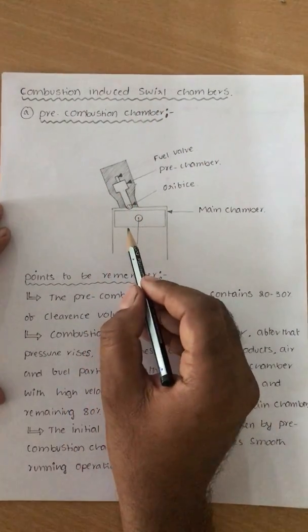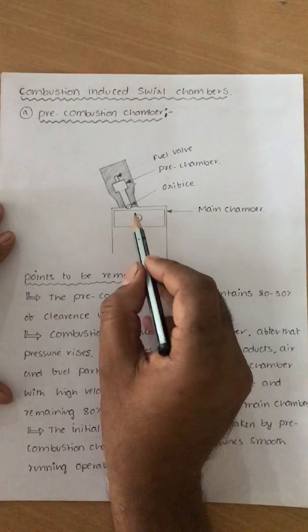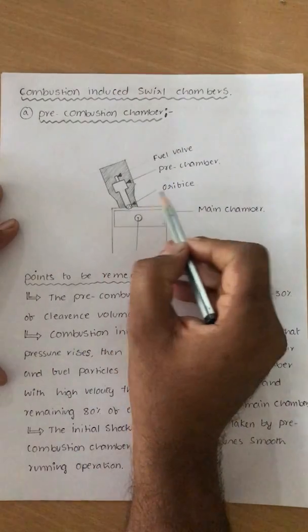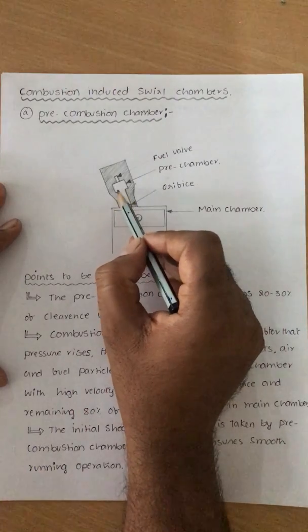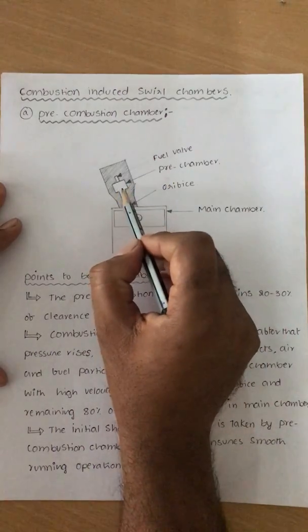What is the working of pre-combustion chamber? In the pre-combustion chamber, at the end of compression stroke, the air is entering into the pre-chamber through the orifices (RFIs). When it is travelling through the orifices, the air velocity is very high. Inside the pre-combustion chamber, the velocity of the air is very, very high because of the swirl.